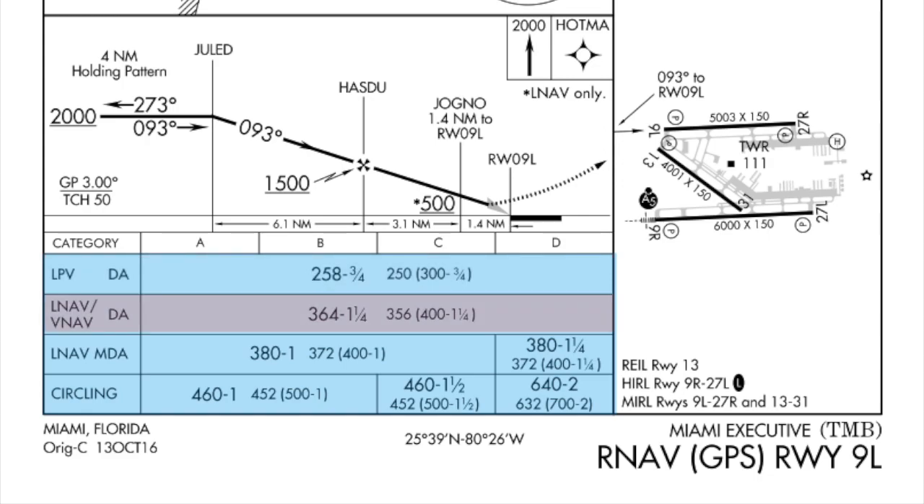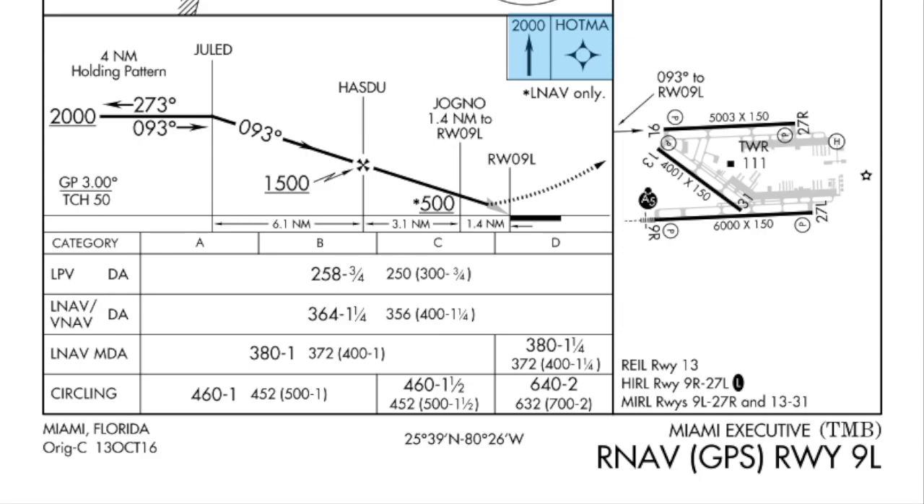If we have LNAV/VNAV, we're going to go down to 364 feet, and we need 1 and a quarter miles of visibility. If we don't have that glide slope, we'll go LNAV minimums only — down to 380 feet, hold our altitude until our missed approach point. The missed approach is climb to 2,000, direct to HATMA, and hold at HATMA as published, where we should do either a teardrop or a parallel entry.